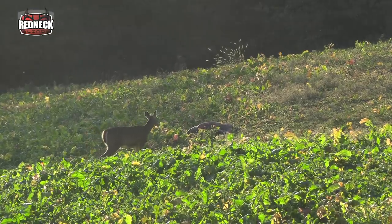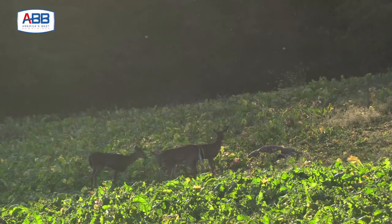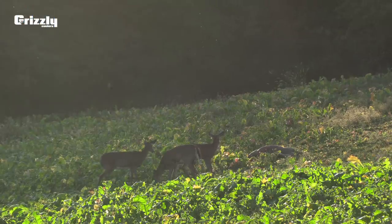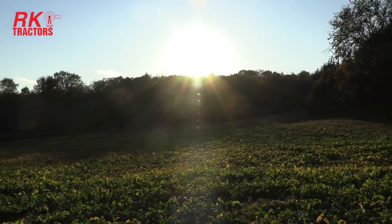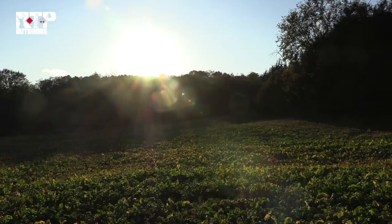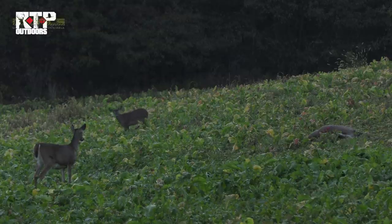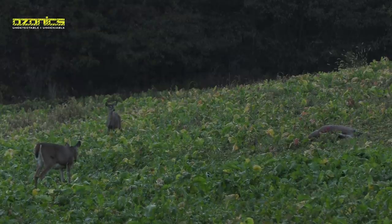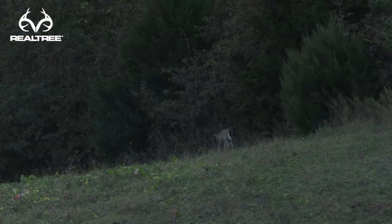I've got what looks like three does and a fawn out in front of me, and they're checking out that doe that I shot. I wish that doe would have fallen about 30 yards from the blind rather than about 90, because if she had, I probably would have a couple more by now — they all come out and see her laying there. They just mill circles around her on the downwind side, trying to figure out why she's laying there dead. They're really curious, but they always circle around. If I could have gotten lucky and had her fall closer, that would have been the perfect distraction.